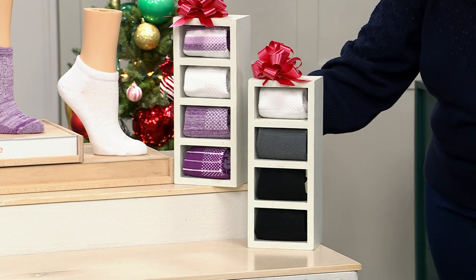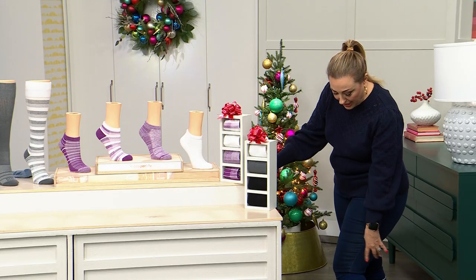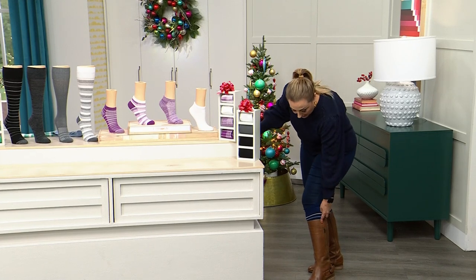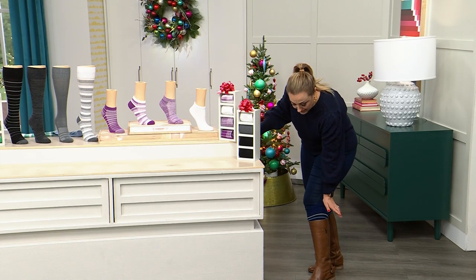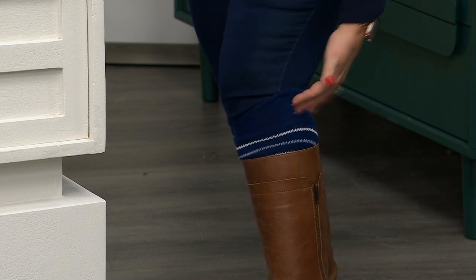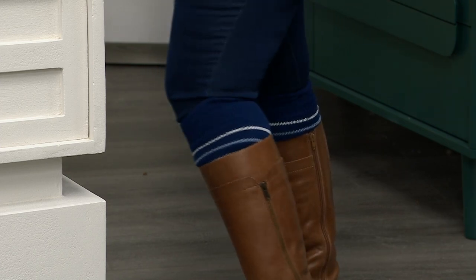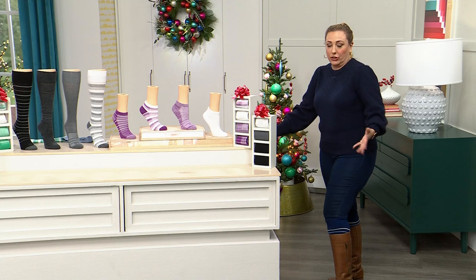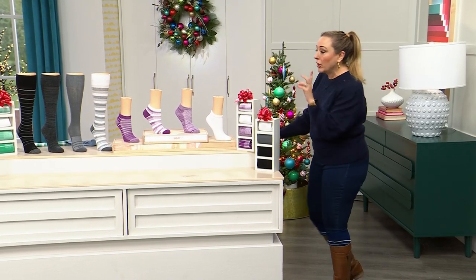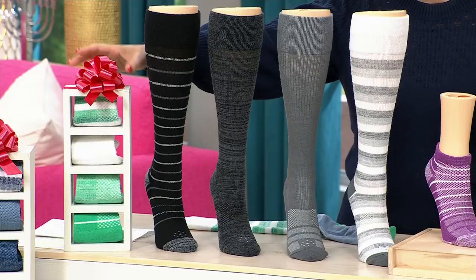I've got skinny jeans and a riding boot, and then I've got the sock here — these are so comfortable. The circumference of my calf is 13 and a half inches; this will fit up to 18 inches. With the sock and the boot on I'm not even 15 inches, and I'm a size 10 so I'm bigger. We also have it in green, which is beautiful — great for the holidays, great for spring.